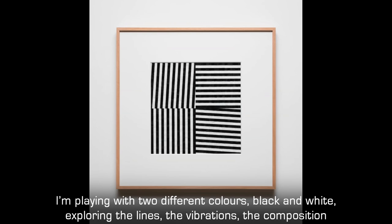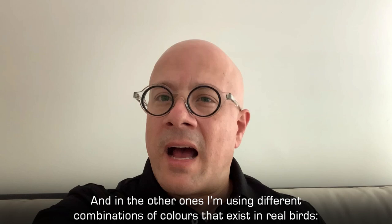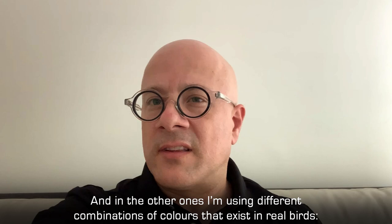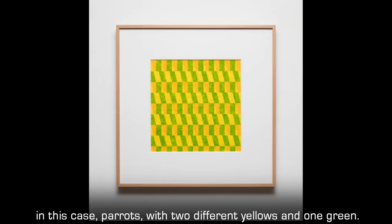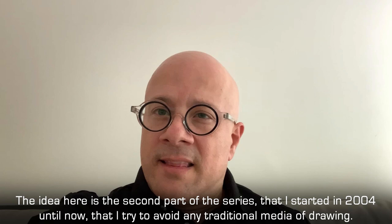The title of the exhibition is Nernitas. I'm playing with two different colors, black and white, exploring the lines, the vibration, the composition and movement of these two colors — one is absence and the other is all the colors in one. In the other works, I'm using different combinations of colors that exist in real birds: parrots with two different yellows and one green, and other birds that are black and white, or just red or black.